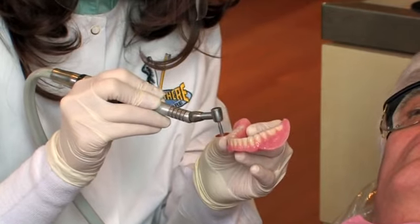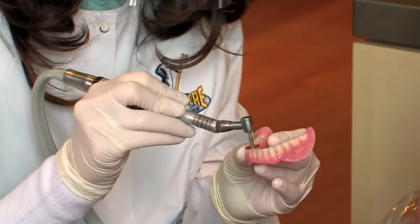Over time, your mouth can change, so be sure to continue to schedule regular checkups and professional dental cleanings with your dentist. Options like implants, fixed bridges, and removable partial dentures can make important everyday actions much more pleasant.